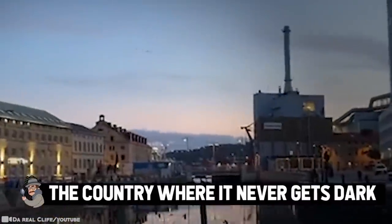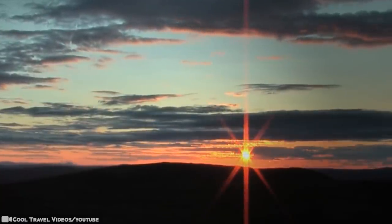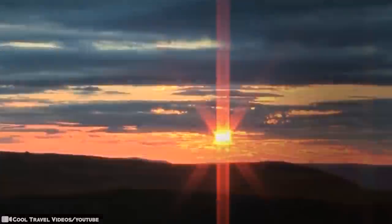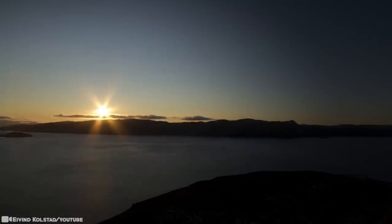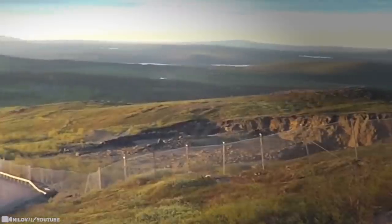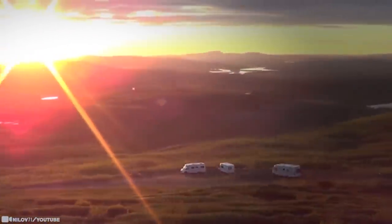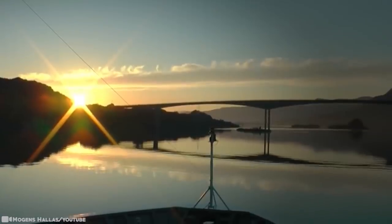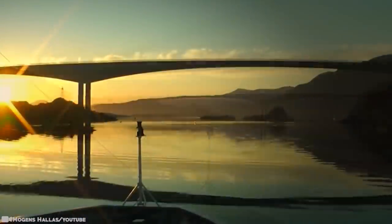The Country Where It Never Gets Dark. Sweden's midnight sun is a natural phenomenon occurring in the summer months and means that the sun can be seen even in the middle of the night. It might mess with your head for the first few days after you arrive, so pack a sleeping mask if you want to get some shut-eye. Even the people who live here have problems sleeping. Past midnight, you can get 18 holes at a golf course in the Arctic Circle — in fact, you can get as many rounds in as you want since there's no sunset.